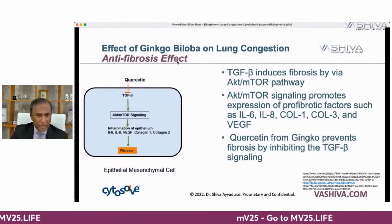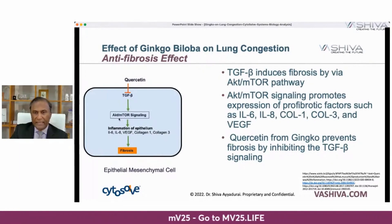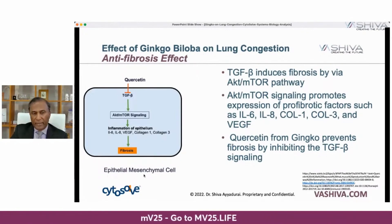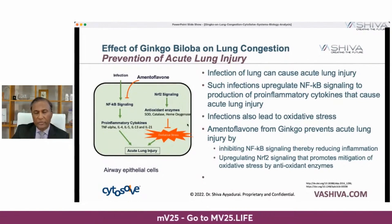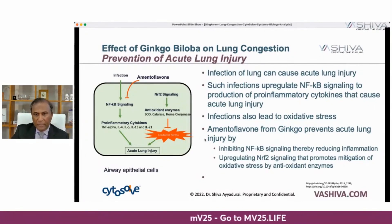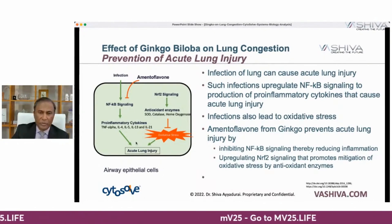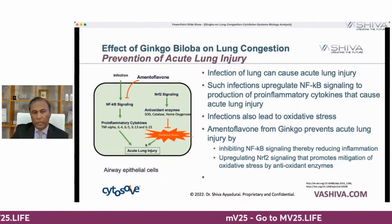Quercetin also has an anti-fibrosis effect — it blocks TGF-beta, which induces fibrosis through the AKT/mTOR pathway, upregulating cytokines that cause scarring and fibrosis in the epithelial mesenchymal cells in your lungs. Then there is the prevention of acute lung injury. Infection of the lung can cause acute lung injuries — bacteria comes in and that's the last thing you want. MTL-flavone from ginkgo prevents lung injury through a two-step process: it inhibits NF-κB signaling, reducing inflammation from cytokine storm, but it also upregulates NRF2 signaling, causing your body to produce powerful antioxidants that stop the oxidative stress leading to acute lung injury.